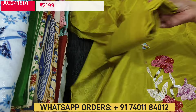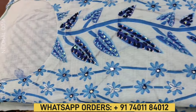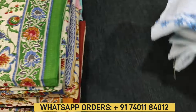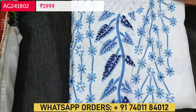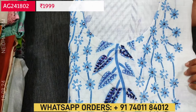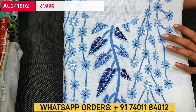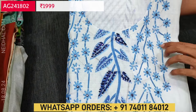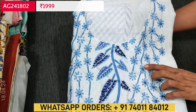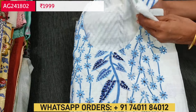If you like this product you can place your order directly from our website naidal.com, or place your order through WhatsApp by sharing the screenshot of the product to our customer care number 74011 84012. The next design is a premium linen fabric in pastel blue color with a beautiful colorful floral print on the yoke, highlighted with mirrors, sequence and thread detailing.